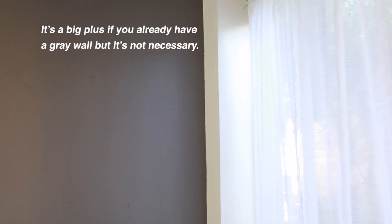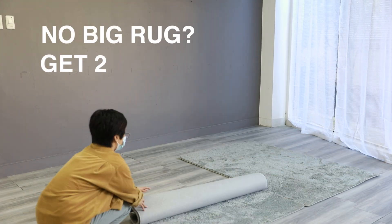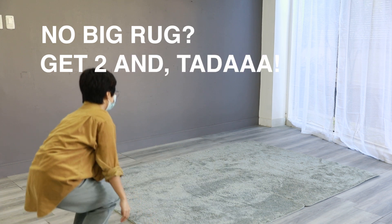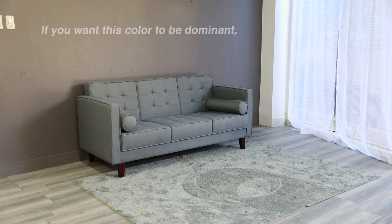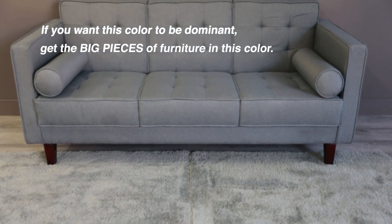It's a big plus if you already have a gray wall, but it's not necessary. If you want this color to be dominant, get the big pieces of furniture in this color.